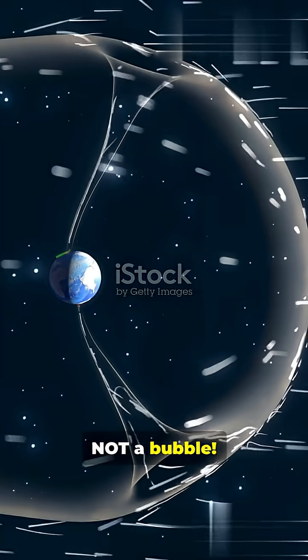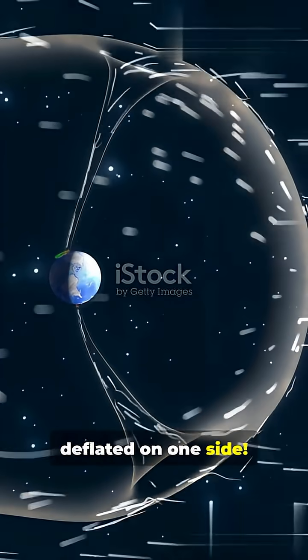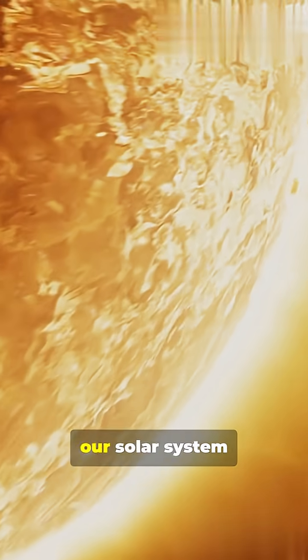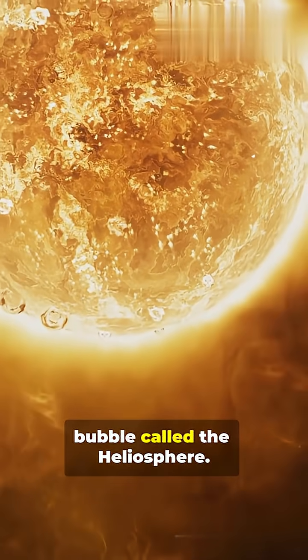The Sun's protective bubble is not a bubble. It's lopsided, wobbly, and totally deflated on one side. We often picture our solar system enclosed in a nice, round, magnetic bubble called the heliosphere.